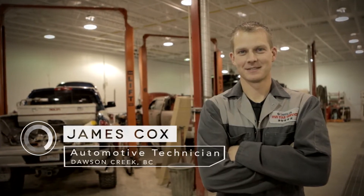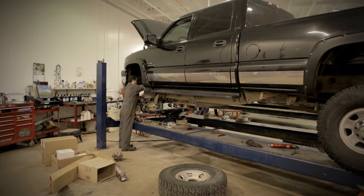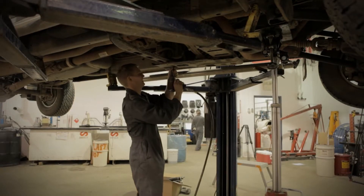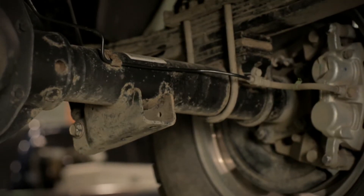An automotive technician performs duties to repair a vehicle, to maintain a vehicle, to enhance the vehicle, to make sure that it's safe on the roads. It's like you going to the doctor and you can't tell the doctor what your problem is. The car can't speak, so we have to find out what it's telling us to solve that problem.